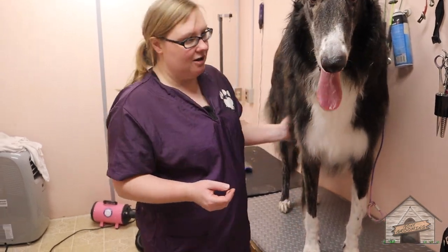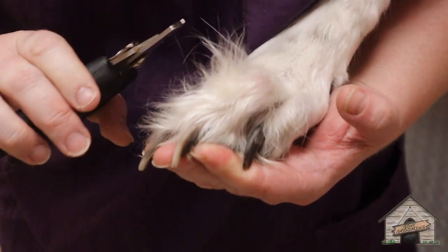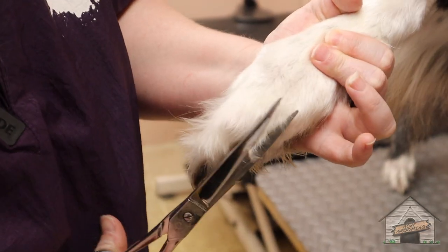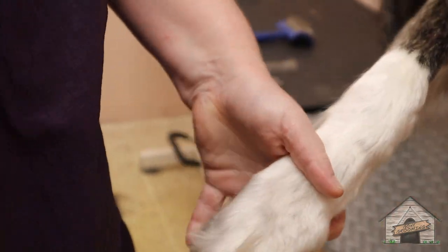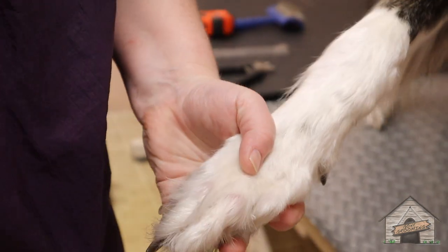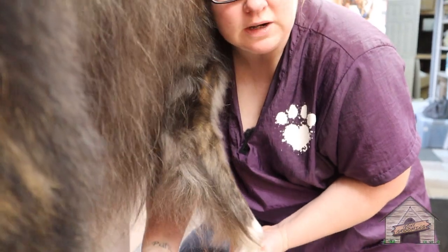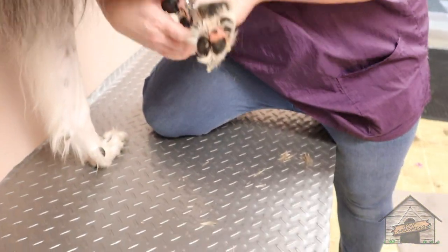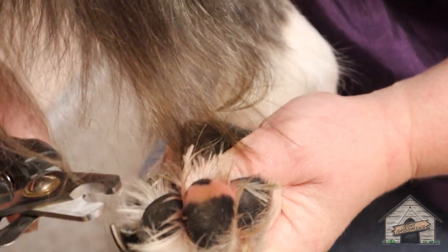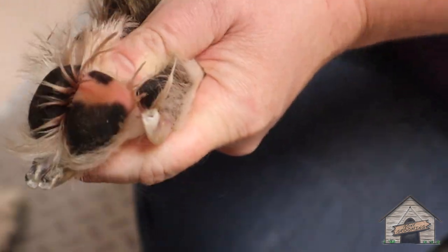We're going to do his nails — actually, screw it, let's do it right now. Look at those feet, look at those claws. He's clenching his feet. My shoulder is actually on his chest here, and this is going to help with his balance so he's not flailing all over the place. Good boy, good boy. You got this. One more — that a boy.